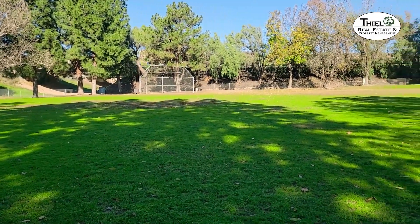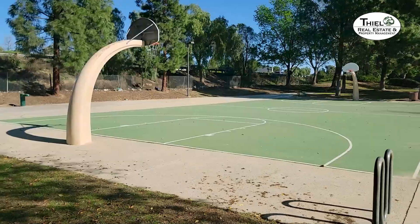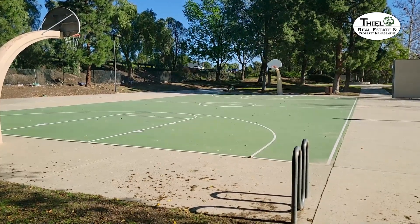There is a softball or baseball field here for you to enjoy. There are a lot of mature trees, and the path is very wide for walking here. There is a regulation-sized basketball court here, so you can practice your game or meet up with friends and play. There is also a handball court here.